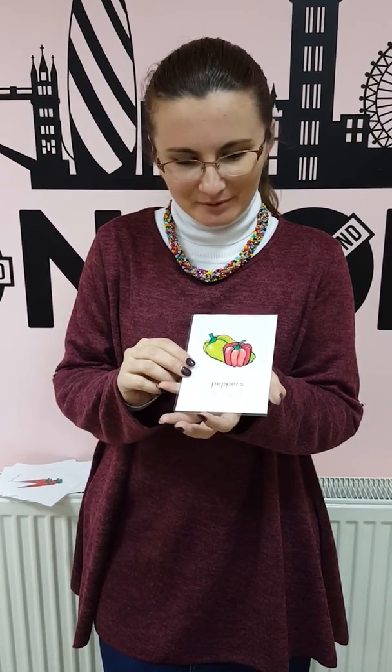What are these? These are peppers. Do you like peppers? Yes, I do. I like peppers a lot. And where can you find them? The peppers are in the garden. Thank you. Goodbye. Thank you. Bye.